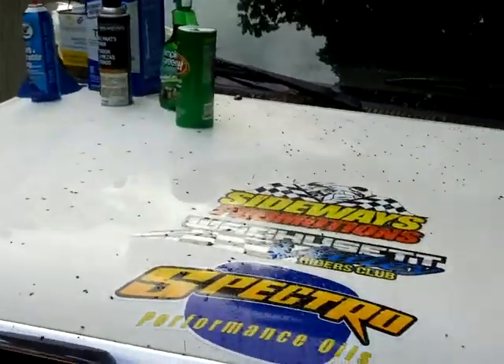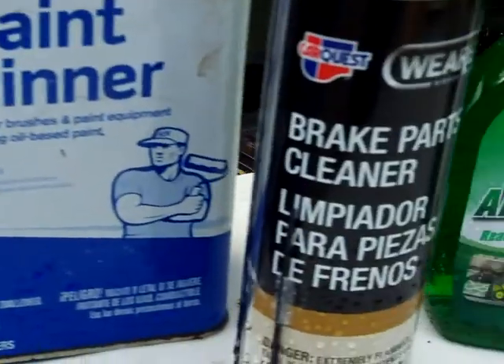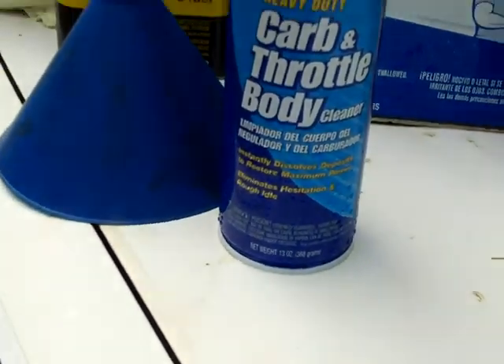Even after being washed with Simple Green and everything else, it barely removed anything. Every one of those little turds you've got to pick off. I tried everything — paint thinner, thinking that would take it off, but that had no effect. Denatured alcohol. Then I went to parts cleaner, which I'm sure you're not supposed to spray on your paint. And carb cleaner, which I know you're not supposed to spray on your paint. And it still looked all stained.